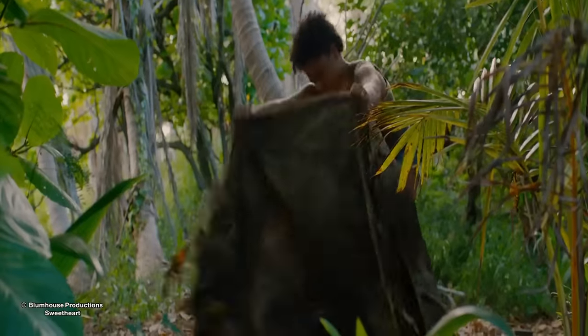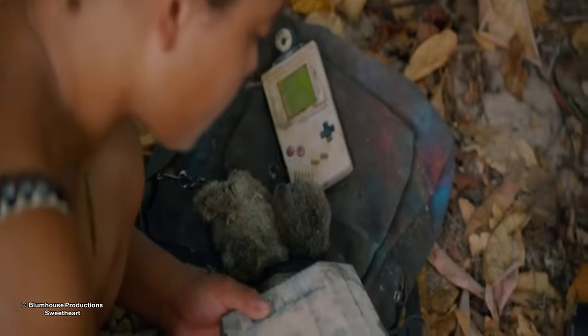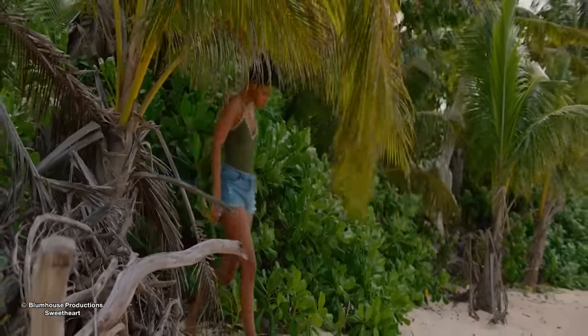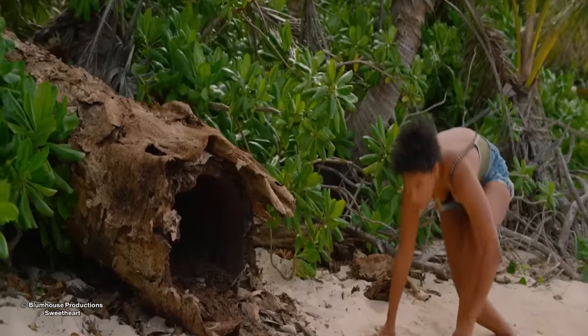She also finds an abandoned tent canvas covering a backpack containing an old Game Boy, a car radio, a book, and a teddy bear. When Jen walks back out to the beach, she hears a sound coming from a hollowed-out tree and goes to investigate, finding it's a tropical bird.